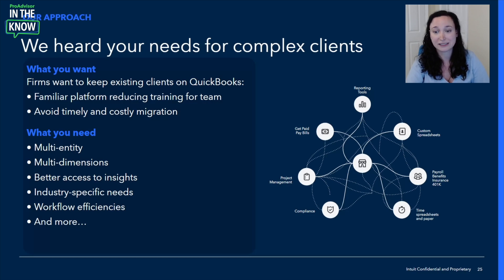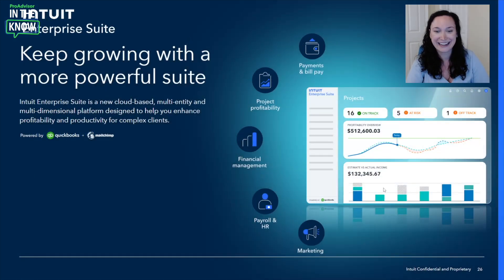What it looks like for these complex customers is they have all these interconnected jobs to be done, and all you want is a seamless way for all this data to flow together so you can help your clients make the best decisions for them. We're so excited that Intuit Enterprise Suite is now available in market. With this suite, you'll be able to keep your complex clients growing with a more powerful, configurable, cloud-based platform with multi-entity and multi-dimensional capabilities, designed to help you enhance profitability and productivity. You'll eliminate the manual work it takes to consolidate data and get to the deeper insights you've been craving.